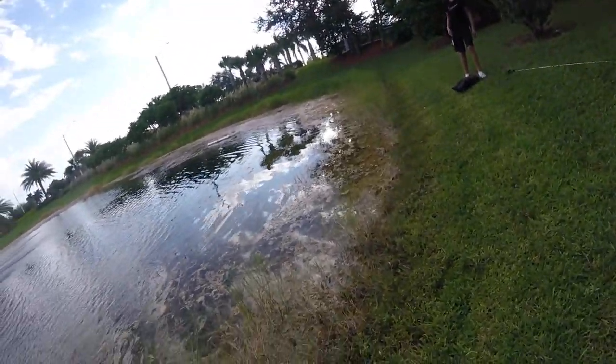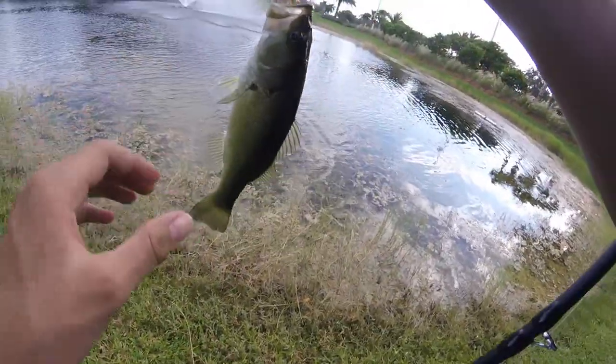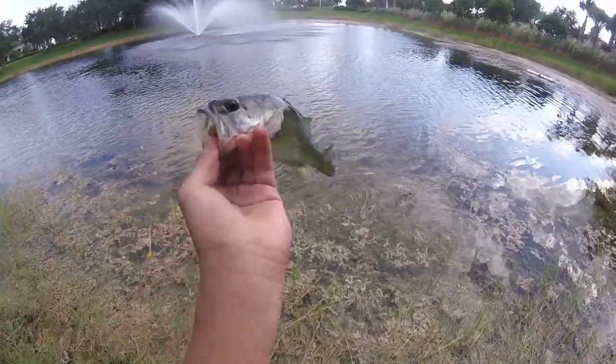Got him — oh, it's a little bass! Yeah, little bass on the jerkbait, third cast. Not what we're here for, but I'll take it. Tiny little bass, not what we're looking for, but first fish of the day. See you, bud.